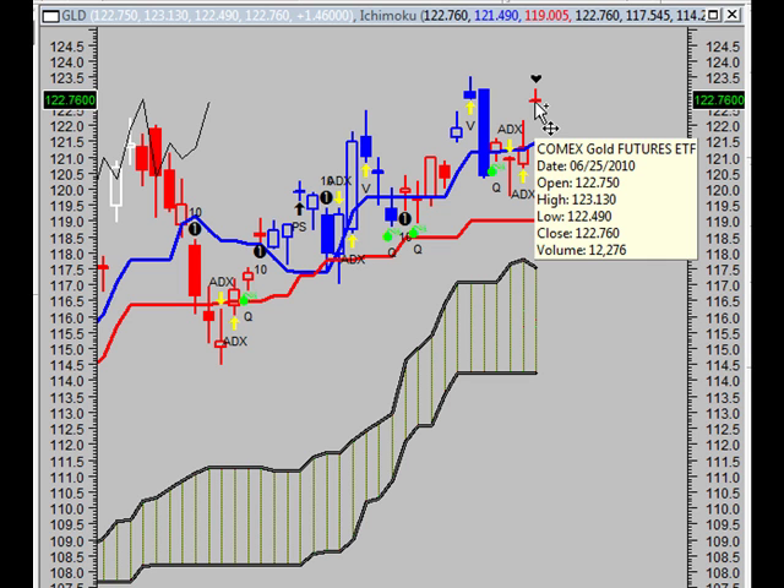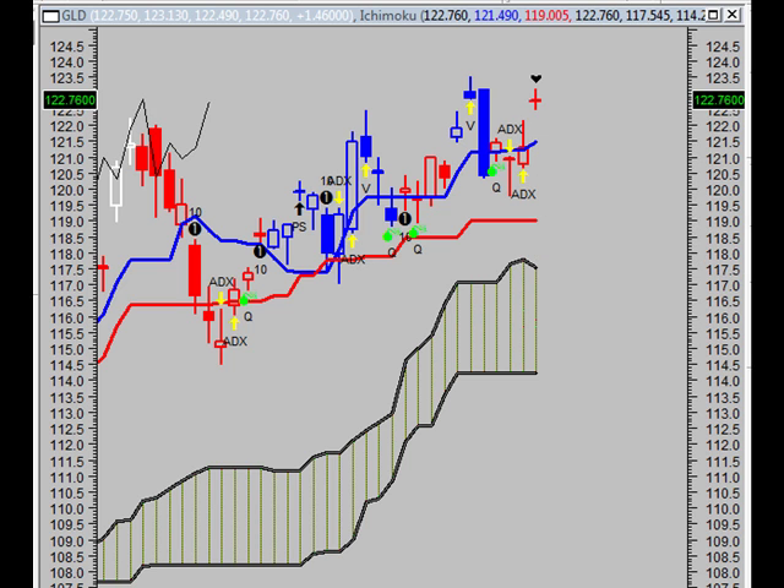There have been 8 rising windows in the last 50 candles. This makes the current rising window even more bullish. 3 white candles occurred in the last 3 days. Although these candles were not big enough to create 3 white soldiers, the steady upward pattern is bullish for the GLD.